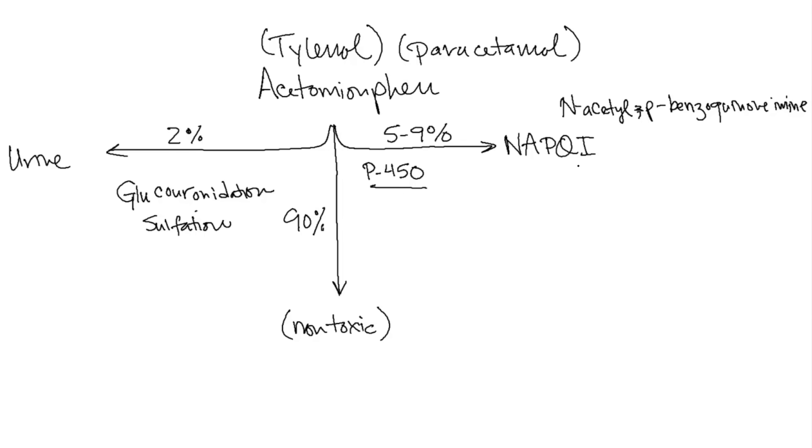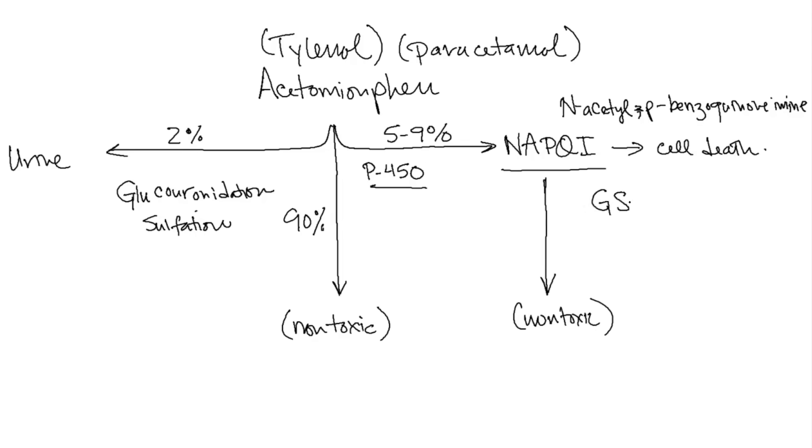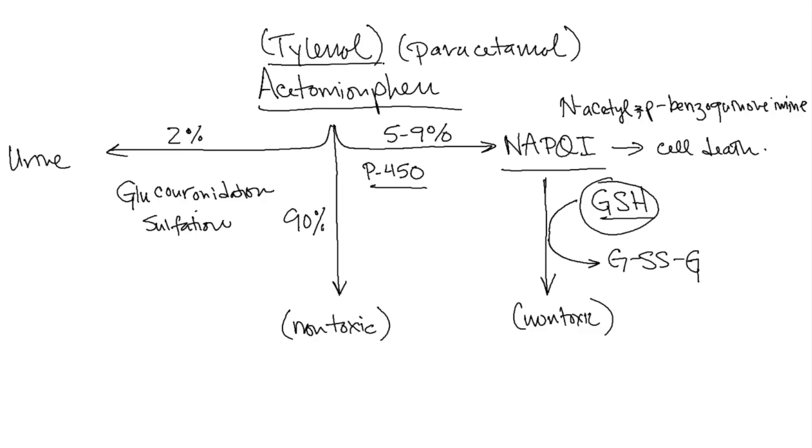This NAPQI is a major pro-oxidant and causes significant oxidative stress. If it's not dealt with, it can actually lead to cell death. The body has a way of metabolizing this to a non-toxic substance, but unfortunately it utilizes glutathione and uses the reducing agents from glutathione, converting it into an oxidized version. This glutathione, which the body uses as an antioxidant, is used up very quickly, especially when there are high doses of Tylenol, for instance in overdose cases.